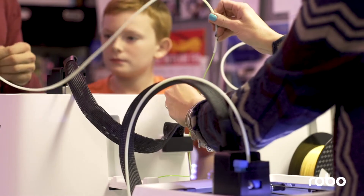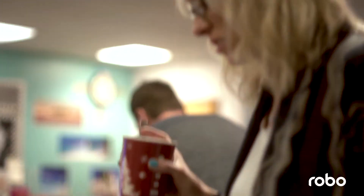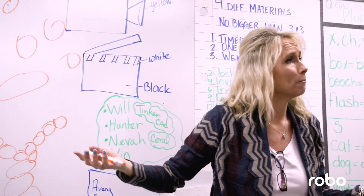I got into teaching because — it's corny, I don't even like saying it — but I wanted to change the lives of kids. I wanted to impact them on a daily basis and change the way they learn, because I didn't enjoy school growing up. I wanted kids to enjoy school, so I knew I wanted to be a different kind of teacher.